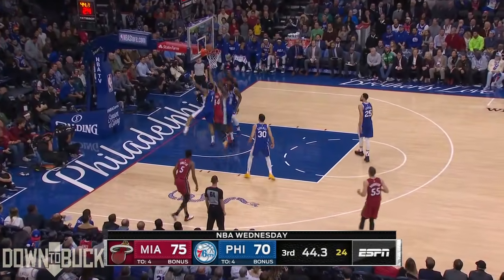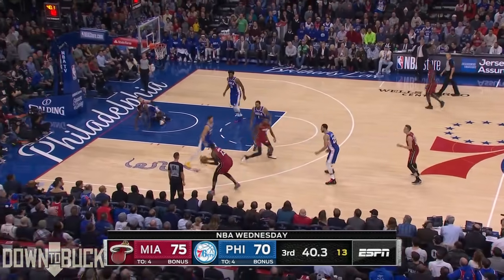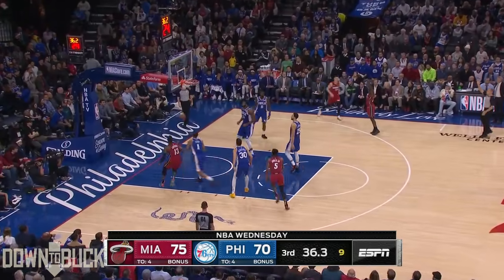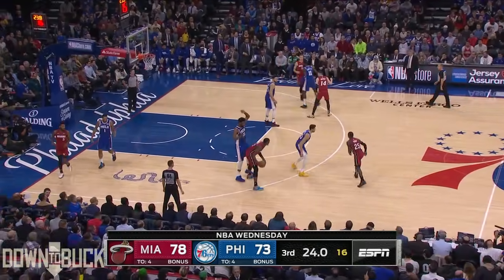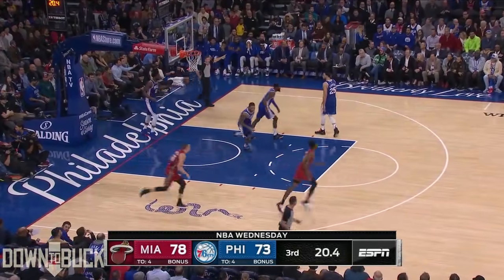Adebayo, the floater's up — shot won't go. Rebound deflected, Adebayo runs it down. Nunn for three — puts it in! Kendrick Nunn with 23, and the Heat go up.